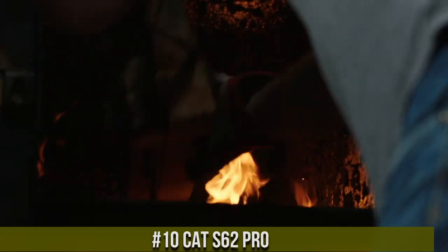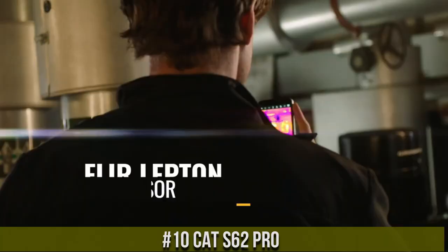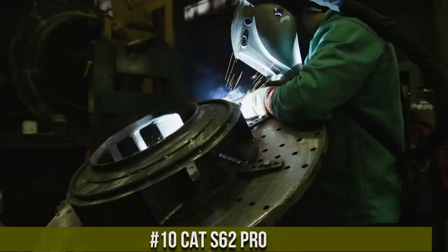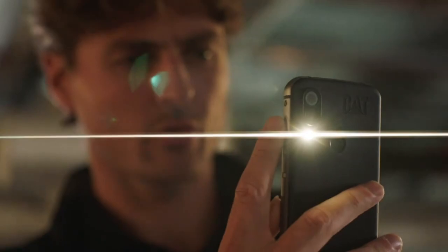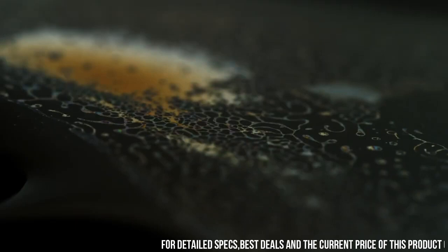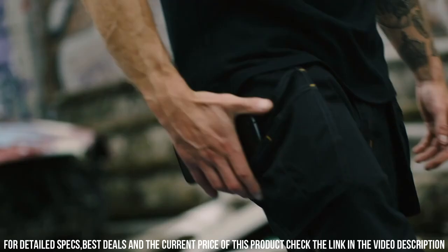CAT S62 Pro — the ultimate rugged smartphone designed for those who work and play in demanding environments. With its robust construction and advanced features, this smartphone is built to withstand the toughest conditions. The CAT S62 Pro is equipped with a thermal imaging camera, allowing you to see and measure heat signatures, making it invaluable for construction, electrical, and HVAC professionals.